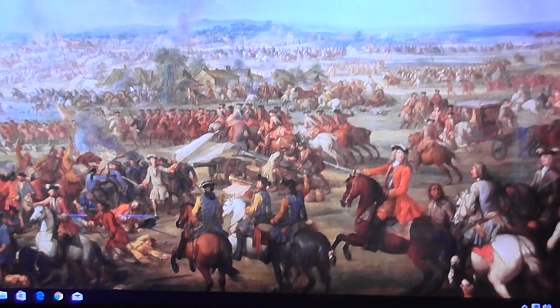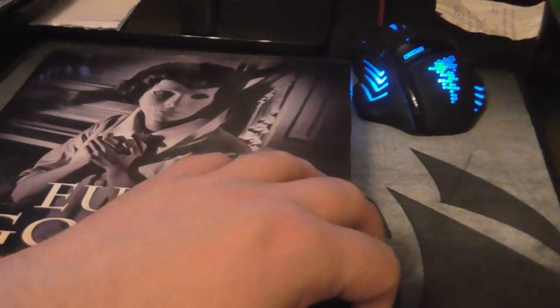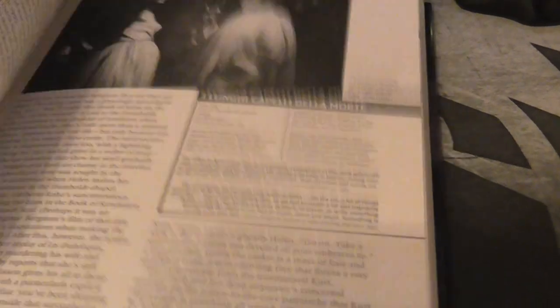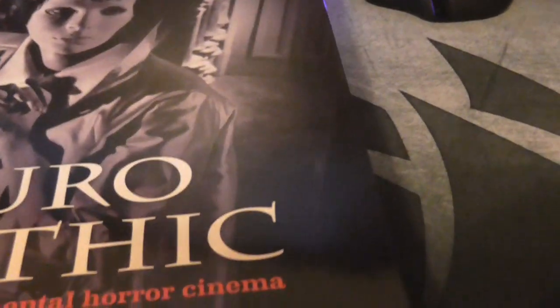We'll start off with the books and the first one I got is Eurogothic — a classic of continental horror cinema and it's a brilliant read. Basically it explains European horror from the early 1900s, from 1896 to 1983. It's a fantastic read, glad I got that from Amazon.